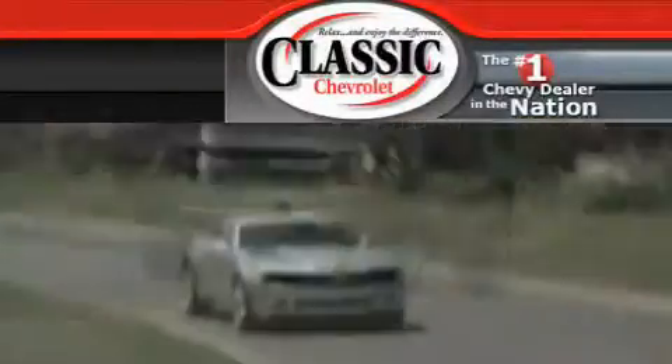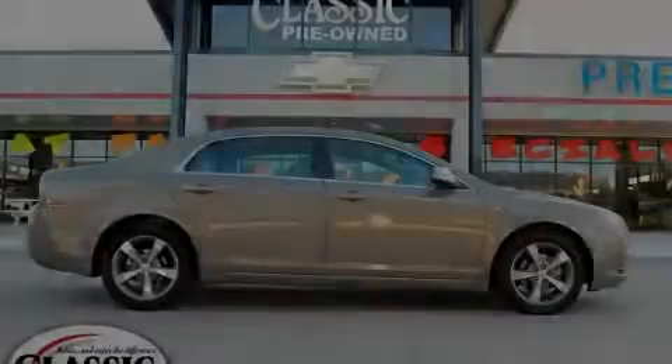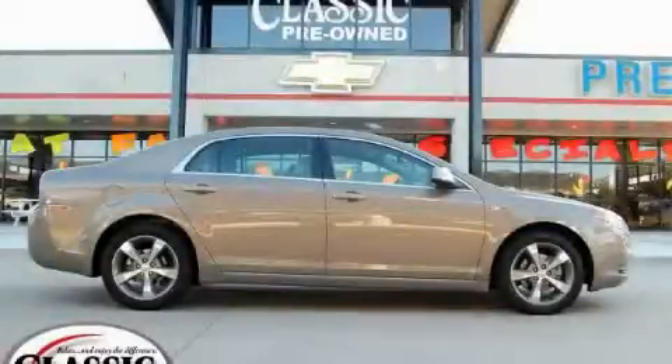Another fine vehicle offered by Classic Chevrolet. This is a certified pre-owned 2008 Chevrolet Malibu — more than just a ride, great engineering.